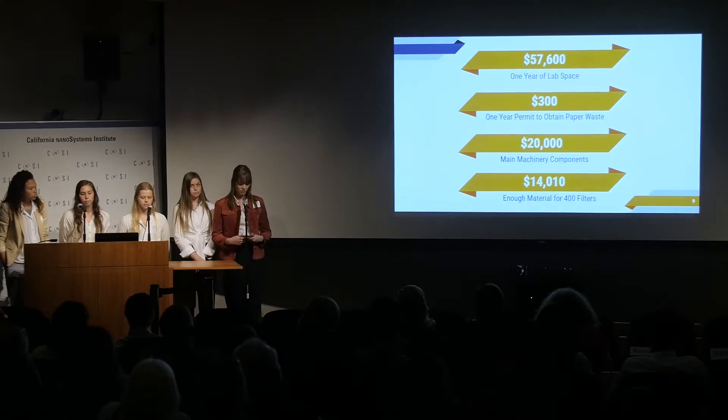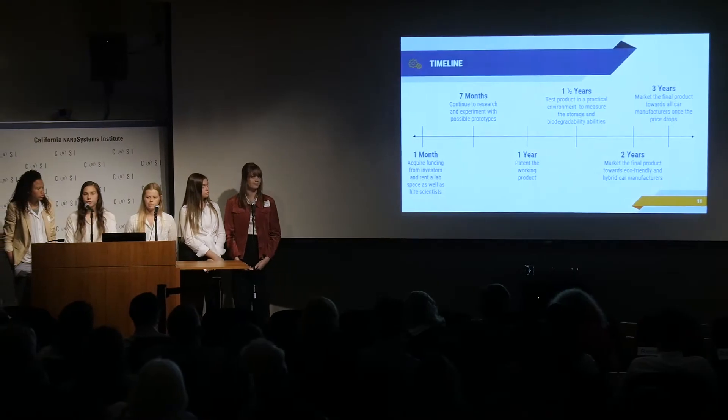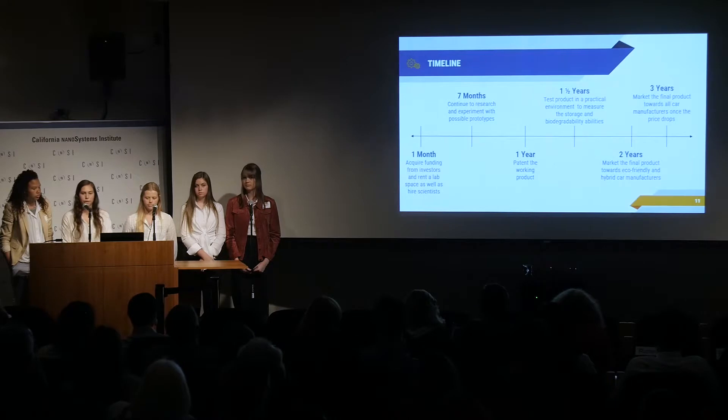The material to build four hundred filters as a start estimates to a total of fourteen thousand and ten dollars. This comes to a total of ninety-one thousand nine hundred and ten dollars, but we would request a hundred thousand dollars from investors to account for margin of error. In the first year, we'd like to do further testing on biodegradability and attain a permit, then finalize testing and distribute to all cars.